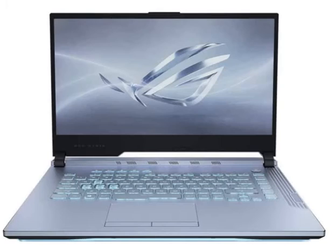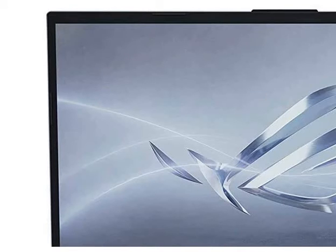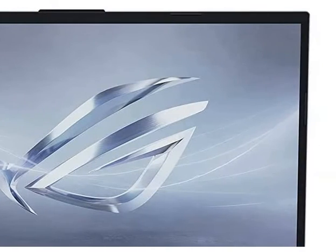Let's talk about the features. First of all, let's talk about the processor — we have a 10th generation Core i7 processor with speed up to 5 GHz.